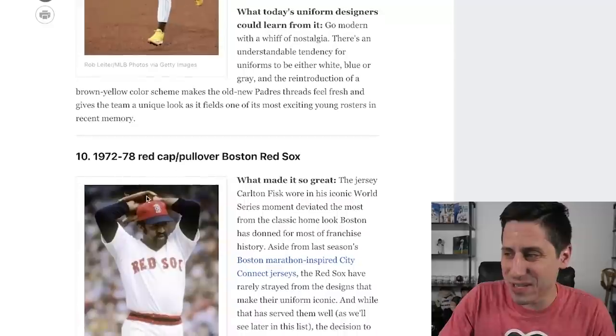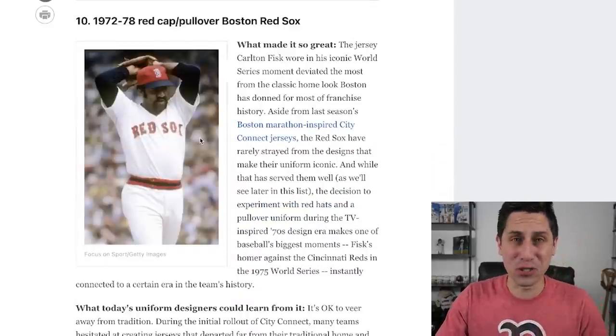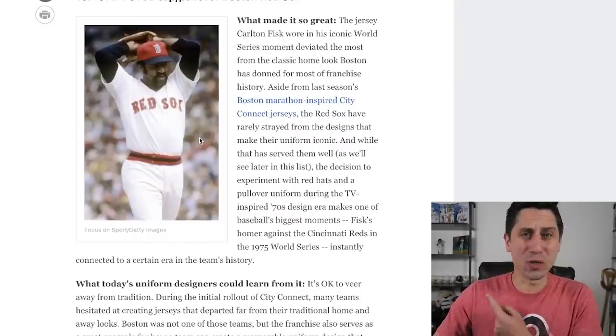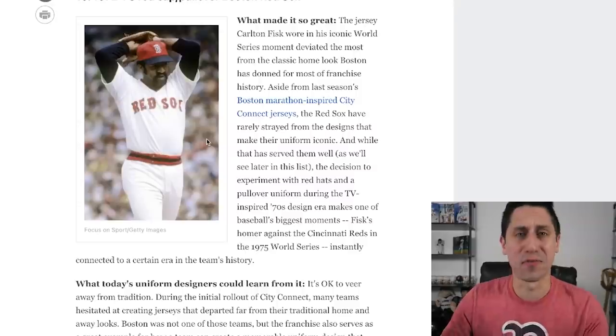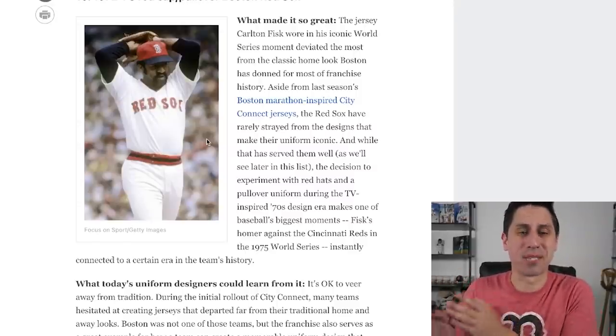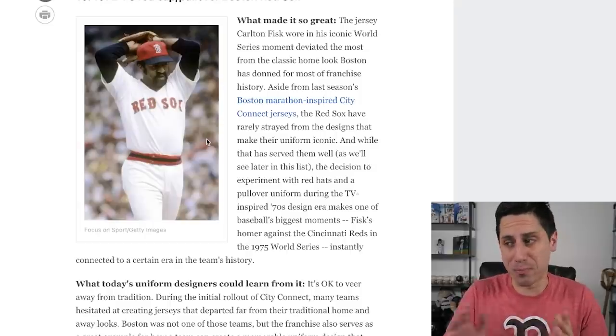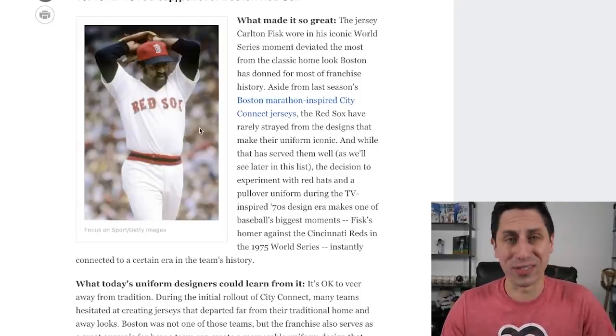Number 10: the 1972 to 1978 Red Sox cap pullover. This is probably going to be my first real disagree. I think Jun Lee's a Boston guy, so maybe he's pulling a little Red Sox bias here. I don't particularly care for these — they're fine, whatever. They don't move the needle for me. This wouldn't be in my top 10 greatest jerseys in MLB history, probably not even close. Not bad, I just don't think they're very good.